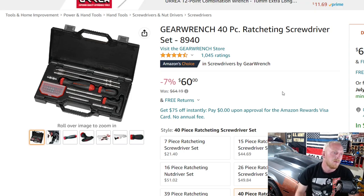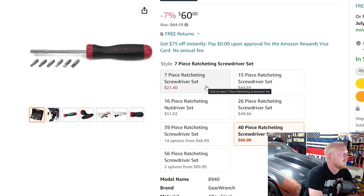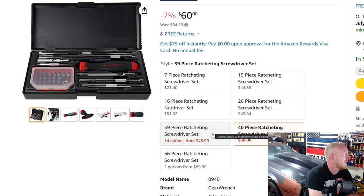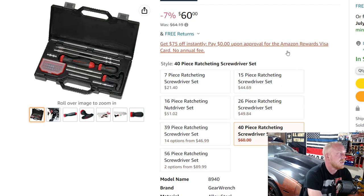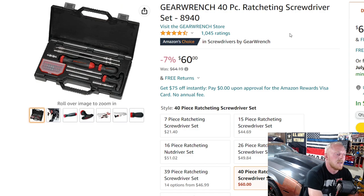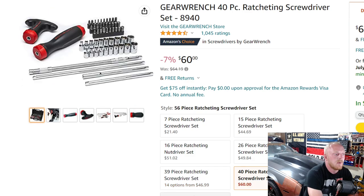Next up is a GearWrench 40-piece ratcheting screwdriver set, part number 8940. This one's at $60, down from $64.19, a savings of 7%. It has four and a half stars at 1,045 ratings. They have different size sets as well, from smaller up to bigger sets. I actually have the Matco version, which I paid way more for.